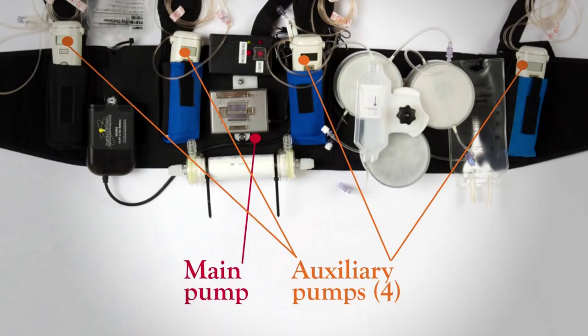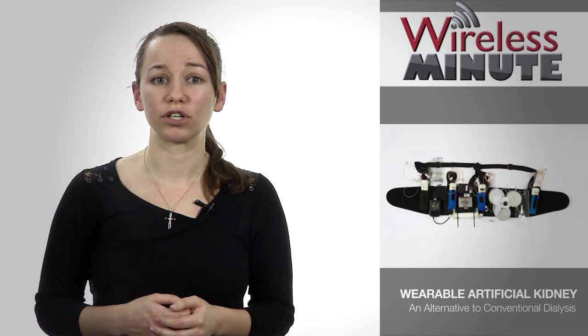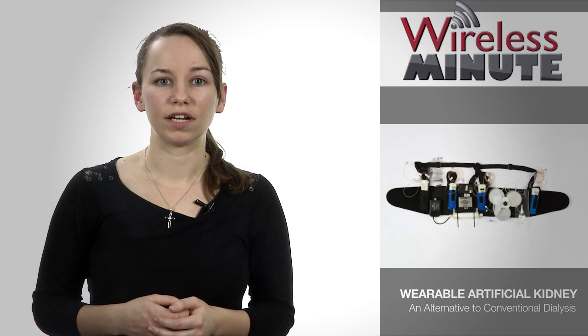In terms of design, the device is almost identical to larger dialysis machines, but by taking advantage of recent advances in battery materials and miniaturization, the team has been able to radically reduce the size of the wearable machine and the amount of water needed from 40 gallons to a pint. The device is at the prototype stage and has undergone limited human testing in Italy and the UK.